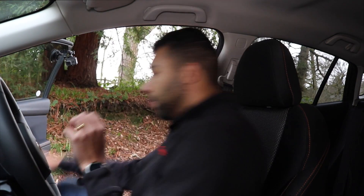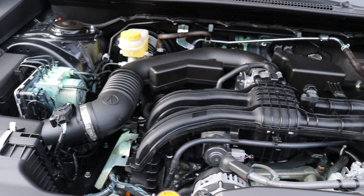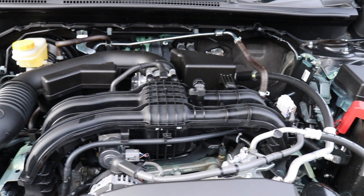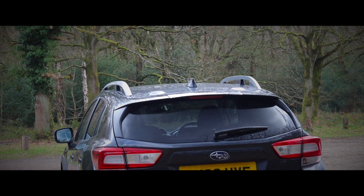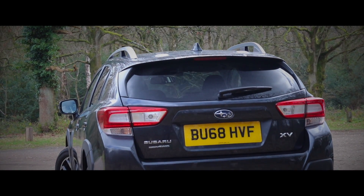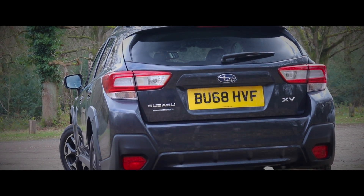Before I set off, let me talk to you about the engine. Underneath the bonnet, I have a naturally aspirated 1.6-litre boxer engine, four-cylinder petrol, which produces 114 horsepower. I know that isn't really a lot. In regards to torque, it produces just 150 newton meters, so needless to say, this engine is far from punchy.